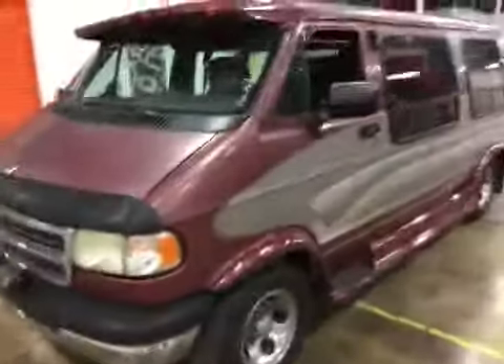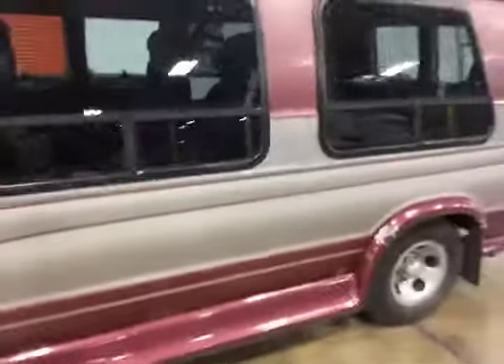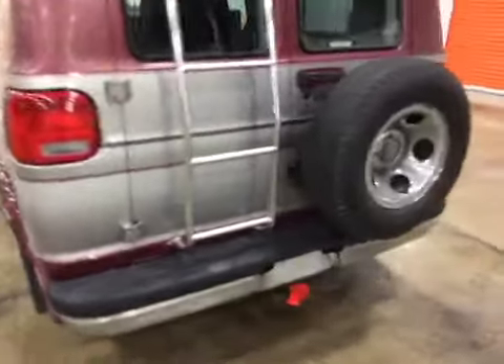Welcome to BMAC Auto Auctions. Today we have a 1997 Dodge van. On the test drive, engine and transmission is really strong. You do have suspension noise coming from possibly the front, going over bumps.